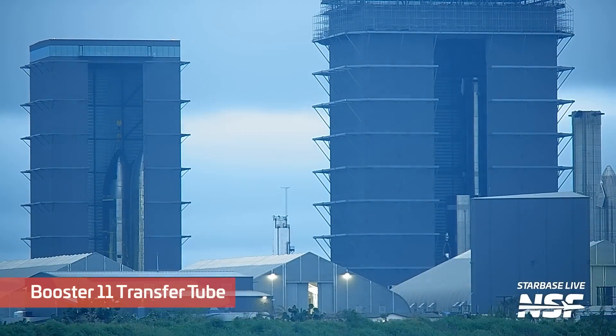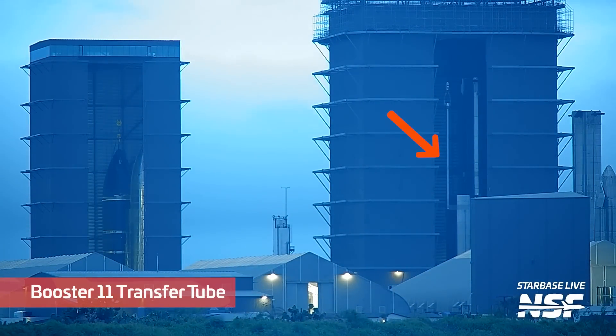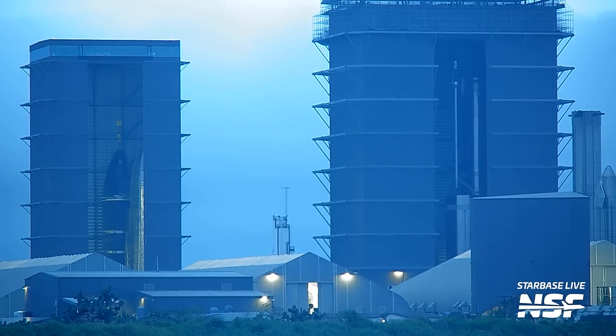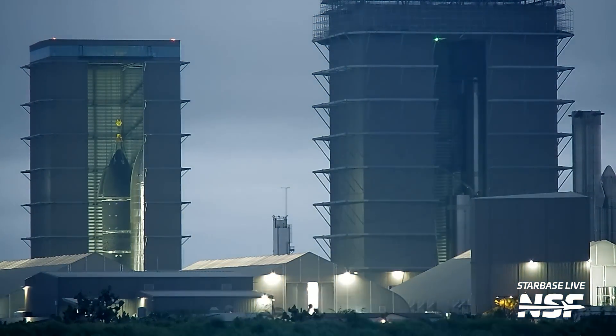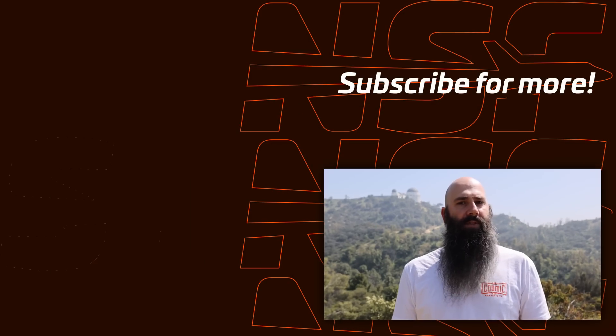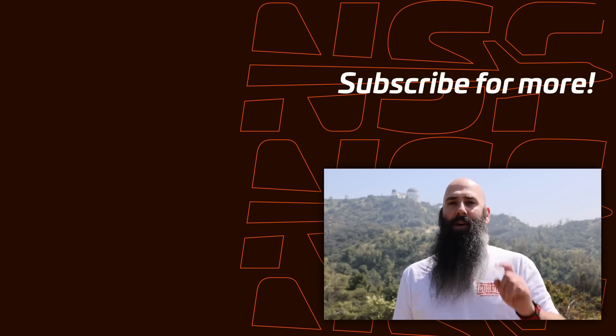Moving from ships to boosters, Booster 11's liquid oxygen section was moved to the entrance of the mega bay to receive its methane transfer tube. This is a nominal part of booster stacking — a separate methane tank section should start to be stacked soon, and once each part is completed both will come together to form the entire booster. With all these ships and boosters being built, where do you think the production line will stand at this point next year? Let us know in the comments.